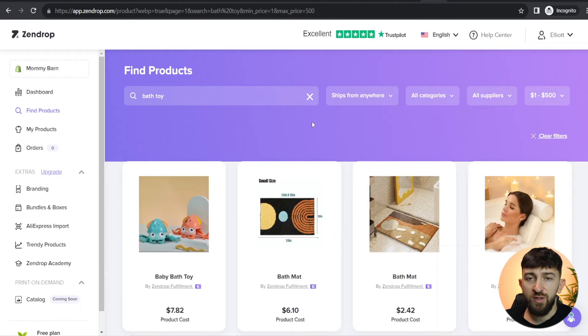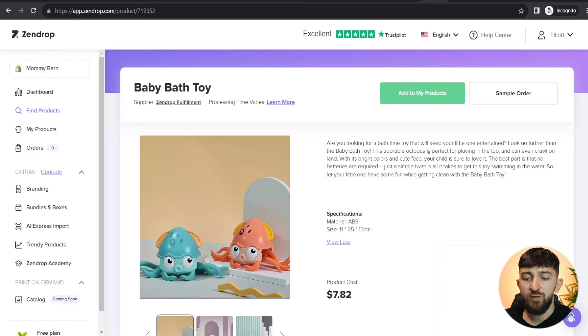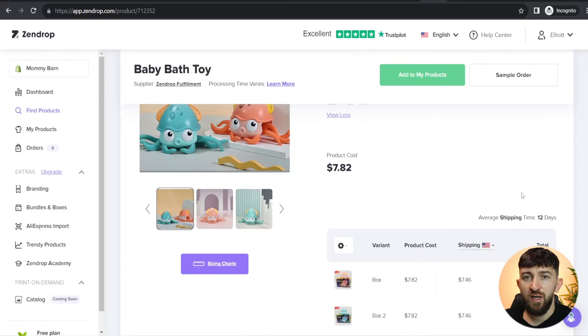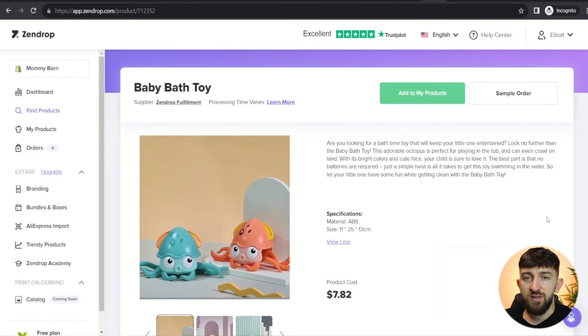Once you have searched for products and are ready to import one, just click on the product. From here you will see a brief description. You can order a sample if you want to check the quality. If you scroll down, you will see the average shipping times and the product cost for each variant including shipping. For this particular product, it's going to cost me $15.28 with shipping. If you are happy to import the product to your store, you can click on 'Add to my products'.